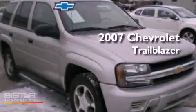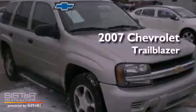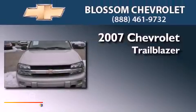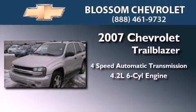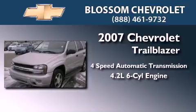This is a 2007 Chevrolet Trailblazer. This vehicle has seating for seven adults and a 4.2-liter inline six-cylinder engine.